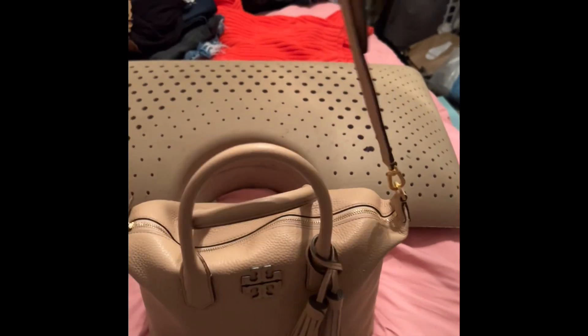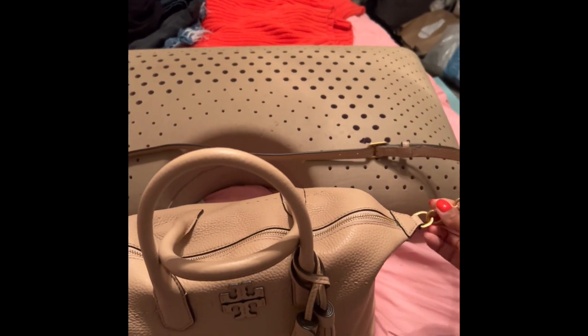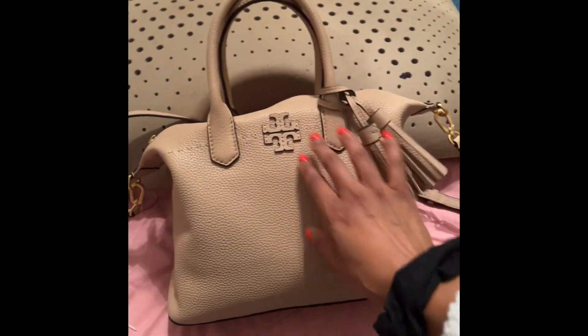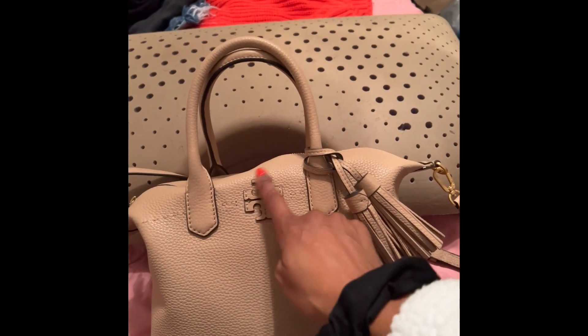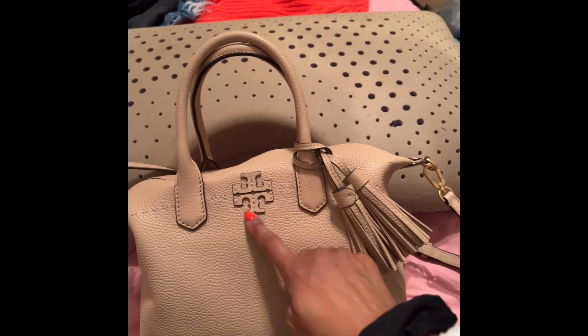It does come with the over-the-shoulder strap, which I rarely use but I do use it. That's why I keep it hooked here. Here's the entire handbag — super cute. It does have the Tory Burch signature logo here in the front, and it's in leather as well. It is raised.